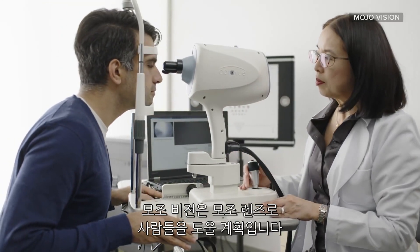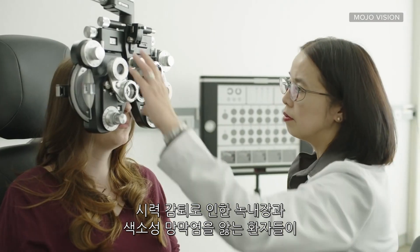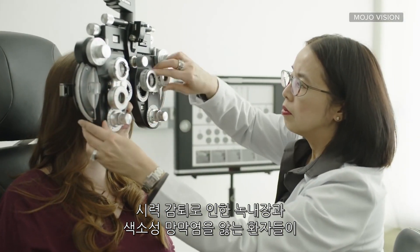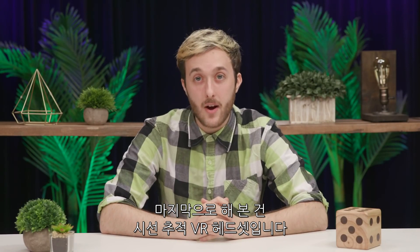Mojo Vision says its Mojo Lens will also help people with low vision conditions such as macular degeneration, glaucoma, or retinitis pigmentosa see in greater detail.